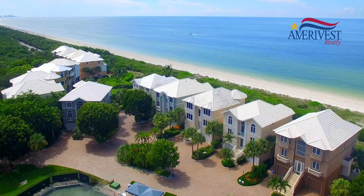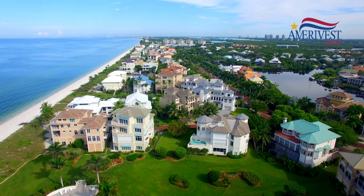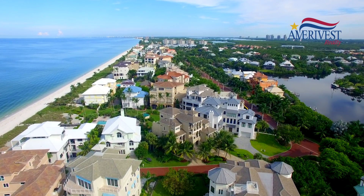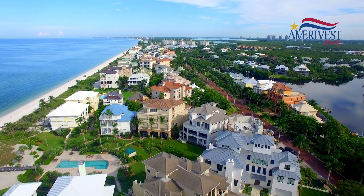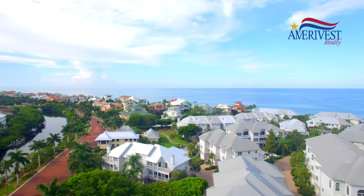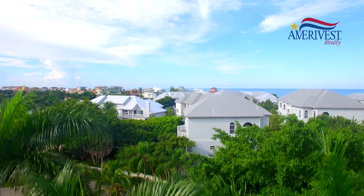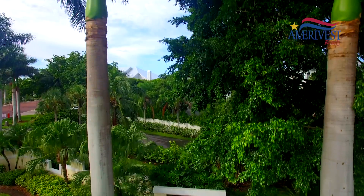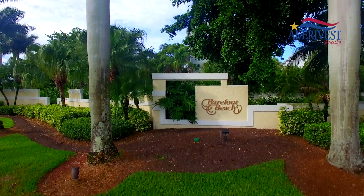Barefoot Beach is located in Bonita Springs, Florida, just north of Naples. If you would like to learn more about the homes, condos, villas, and lifestyle, visit barefootbeach.com, or call me, Susan Owens, at 239-248-5580, or me, David Jablonski, at 239-961-1170. We'd love to hear from you and see you at Barefoot Beach.